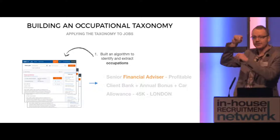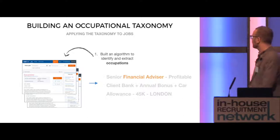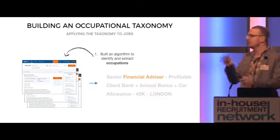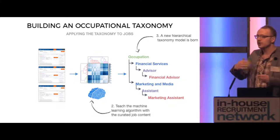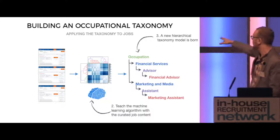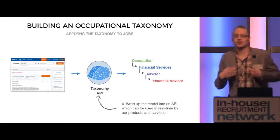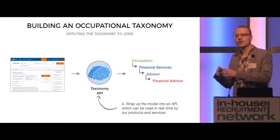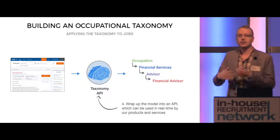So by teaching the machine the priority of which to extract that information, you can start to build that occupational taxonomy. You've built an algorithm in terms of the priority for how to pick apart the job title. You can then plug in the job data that we have, test the machine learning, and make sure that it's tracking as you want it to. You teach the machine the learning algorithm with curated job content, and a hierarchy in terms of your new taxonomy is born. The key stage is extracting that algorithm and making an API so we could use this not only for job information, but plug it into other areas of the site, such as how people use the app and the recruiter information we have too.